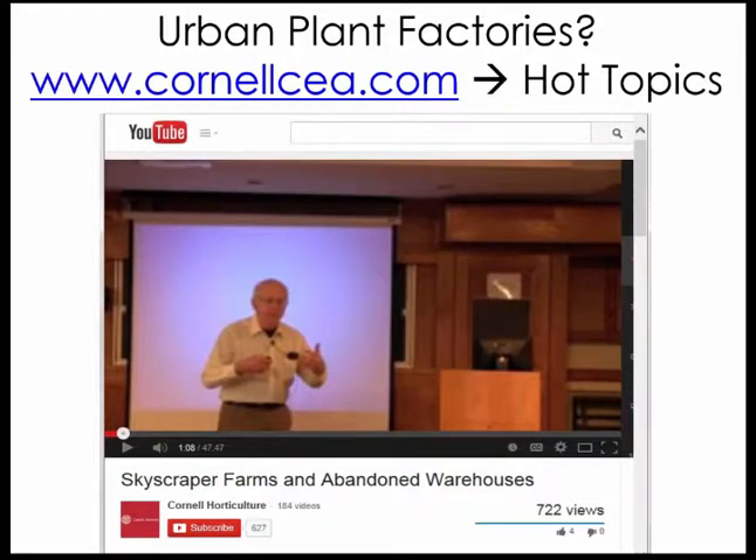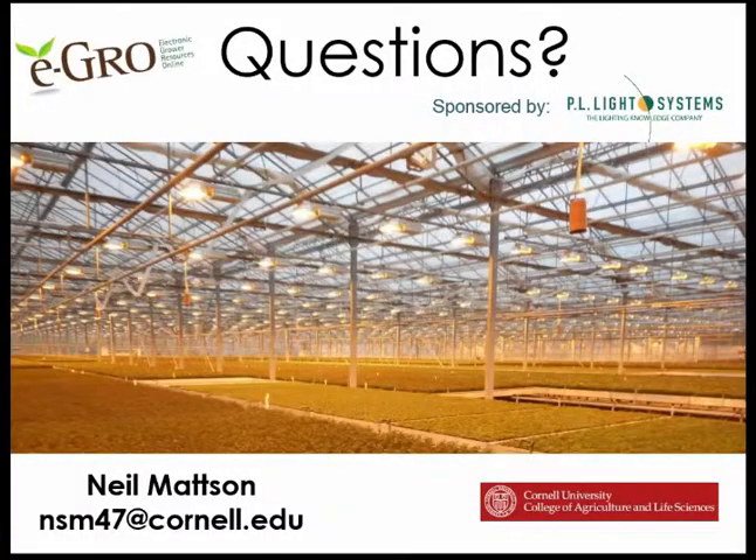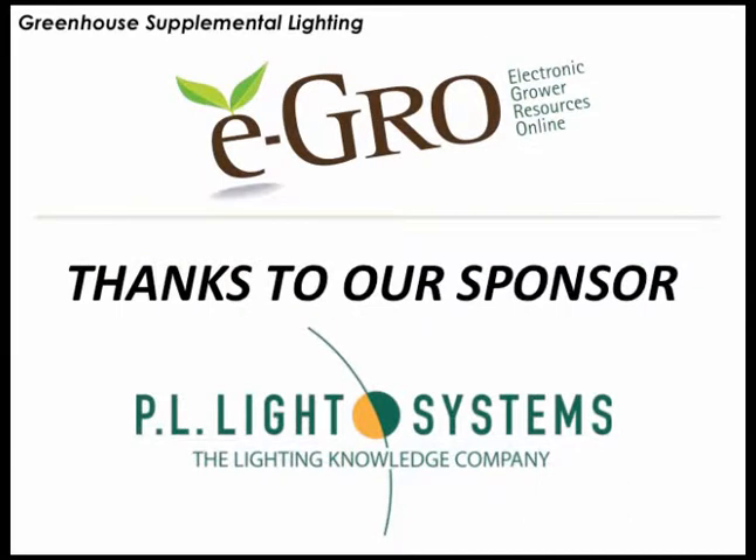If you want to learn more about growing in plant factories, my colleague Lou Albright gave a talk on this a few years ago with an updated slide set accounting for the most efficient lights currently available — find it at CornellCEA.com under Hot Topics. Also visit CornellCEA.com. At this point I'd like to conclude my presentation, thank PL Light Systems for sponsoring today's webinar, and open it up for questions.